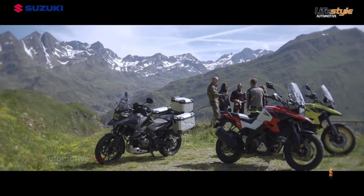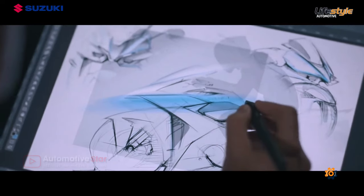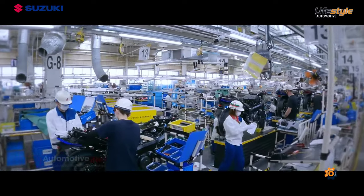So, let's take a look now at the production process of Suzuki motorcycles, loved by customers in Japan and throughout the world.